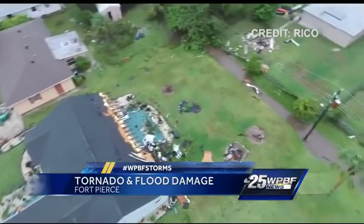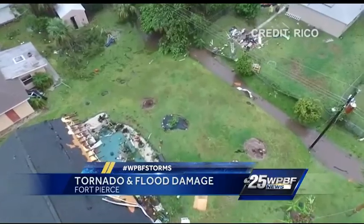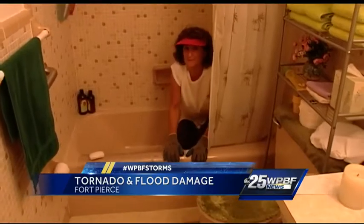Check out this drone video one of our viewers sent us, showing an aerial view of the tornado's path through Lakewood Park, just one hour after it came tearing through.